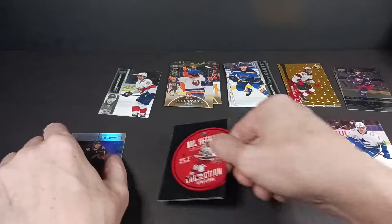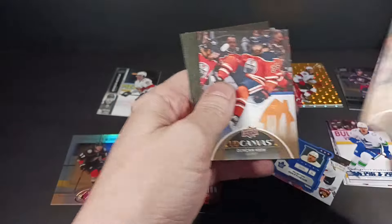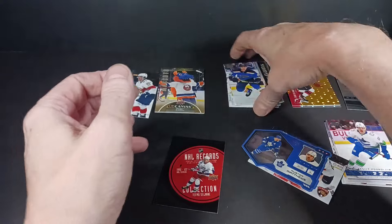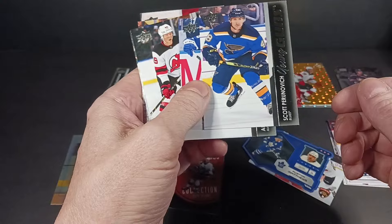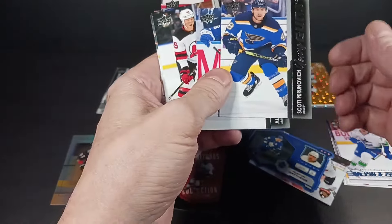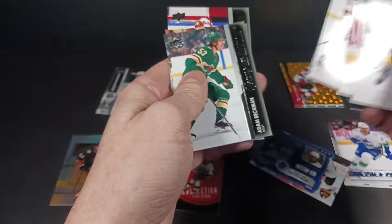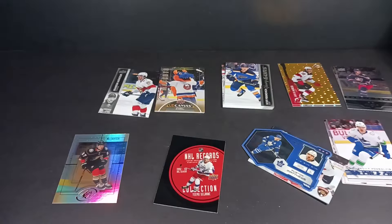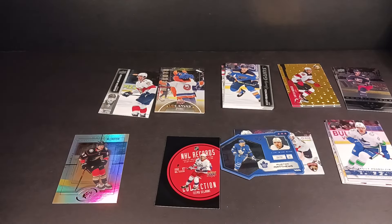And then this priceless mascots card of Sparky. Keith, Vitek Vanacek, Detroit area Young Guns — again, a good disbursement. Perunovic — I can never say his name right. Fabian Zetterlund and Schmeid, with maybe some hope in Beckman still. Thanks again for watching — keep on collecting, everybody. Winter. Thank you.